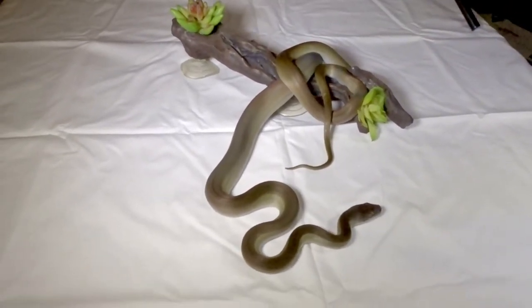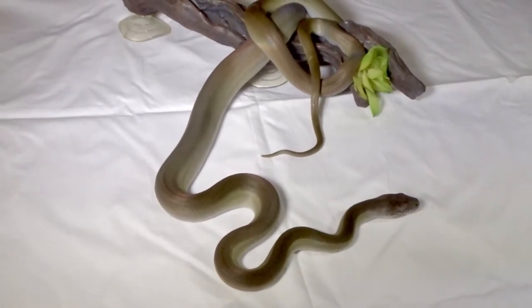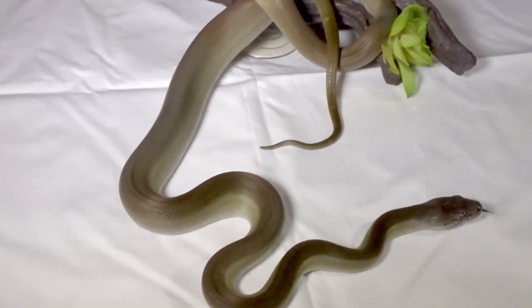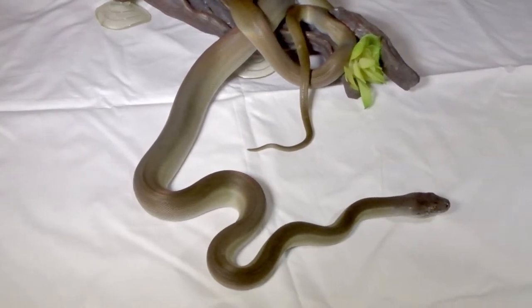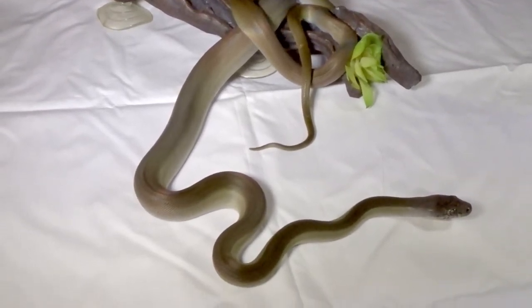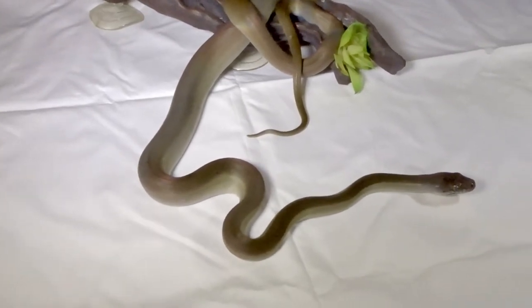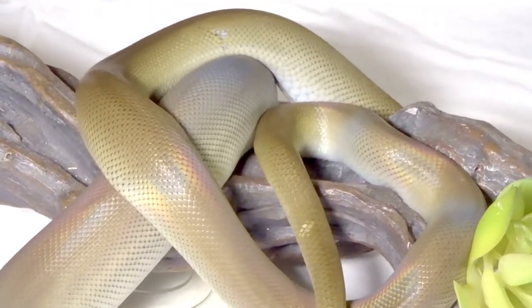These guys do really well at standard python temperatures — hot spot around the high 80s, nowhere above 90, and allowing them to dip into the 70s or even high 60s at night. They prefer a lot of humidity. They're pretty active, so you can keep them in a rack; however, something with a glass front or visible window will be appreciated by the keeper, as they're quite fascinating. They like to come out and bask during the daytime and tuck themselves away at night. You also get to see the beautiful iridescence when they shed.